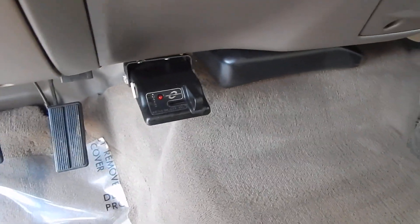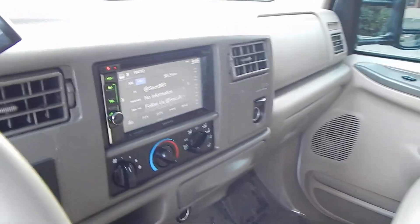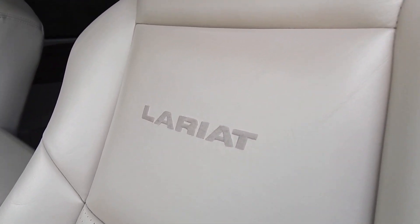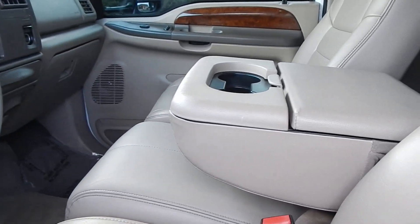It is equipped with a trailer brake controller, a touchscreen DVD entertainment system, and ice-cold air conditioning. The headliner is in beautiful condition and the seats are in beautiful condition. This is the Lariat trim — top-of-the-line — so it comes with all the bells and whistles.